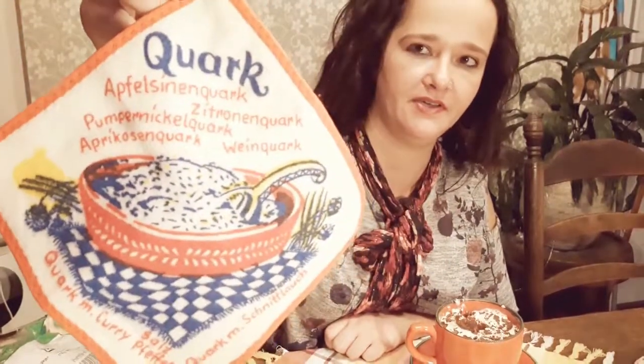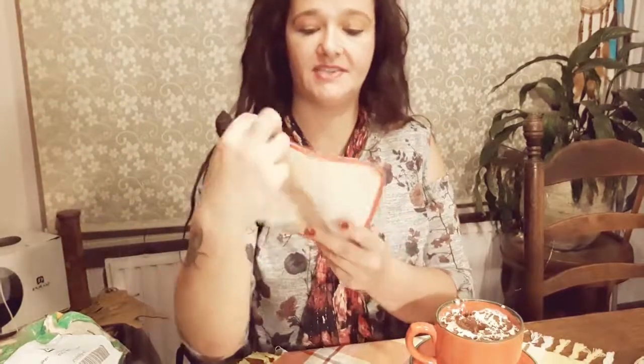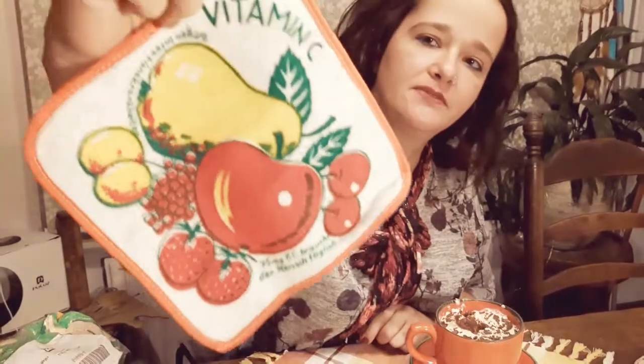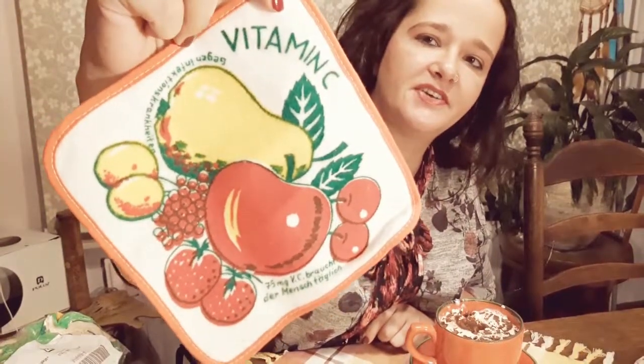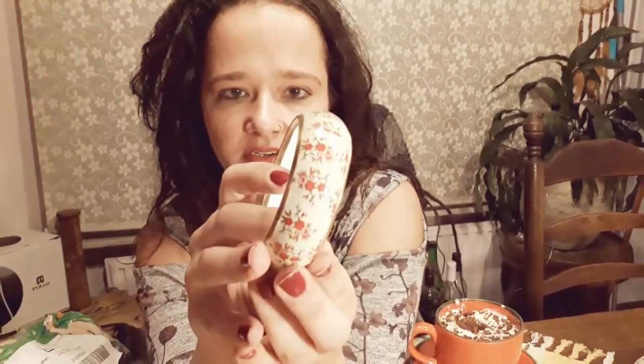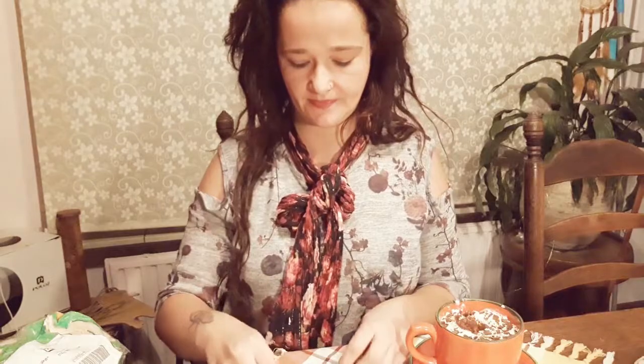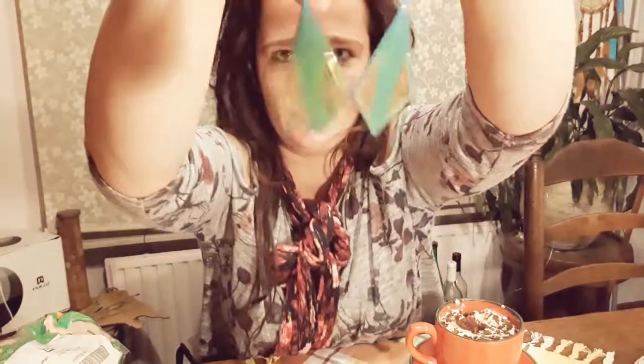This one was in the opened package, and the last one was also in a closed and still sealed package. I also have this really nice bracelet — I hope it's visible — it has little flowers on it. And I got some earrings, they are really cute.